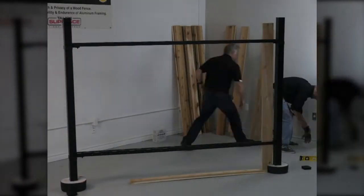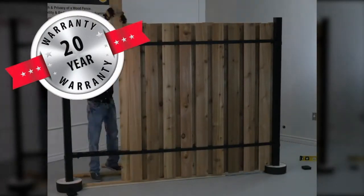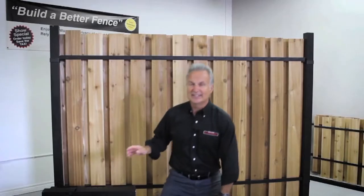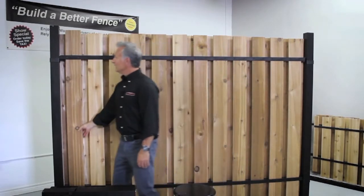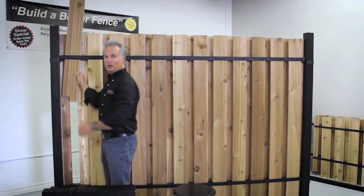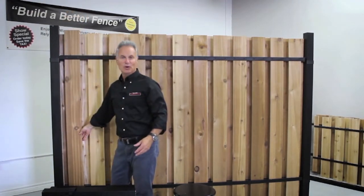Finally, Slip Fence comes backed by a 20-year limited warranty on the system components. The nice thing is that 10 or 12 years down the road, when the boards start to weather, you can literally just slip your old boards out and slip new ones in.